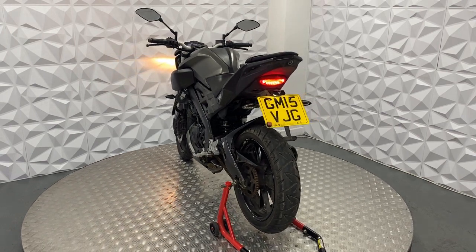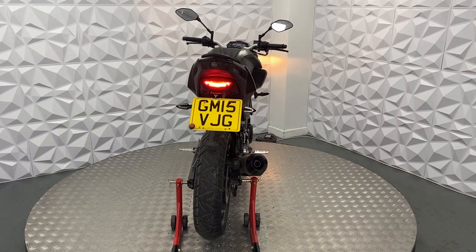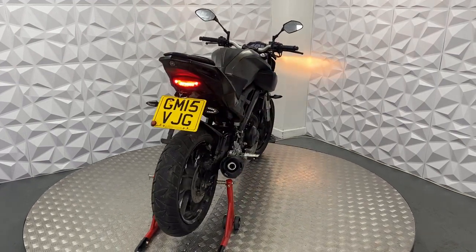Other than that, this is a very good bike — that will be it for this 2015 Yamaha MT125. Thank you.